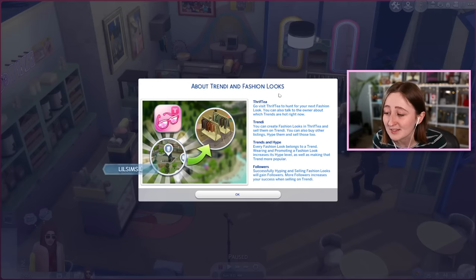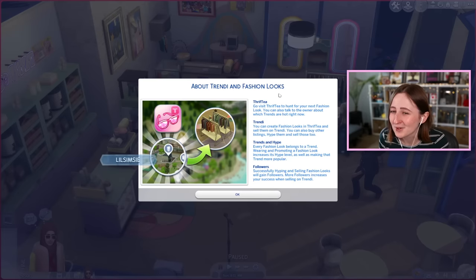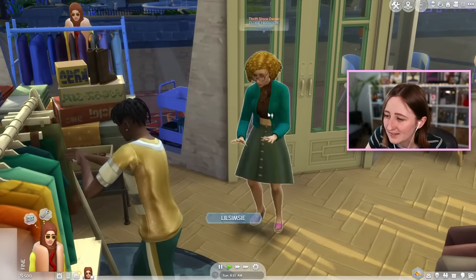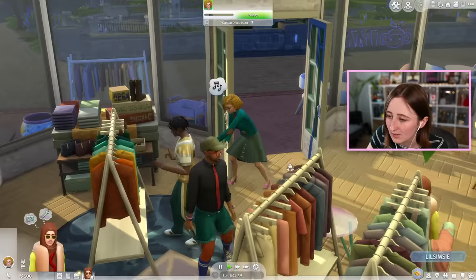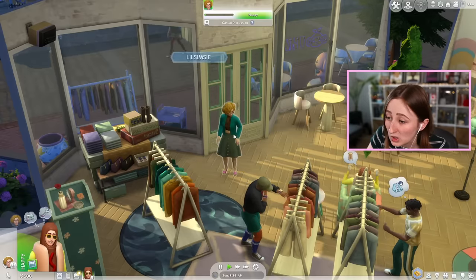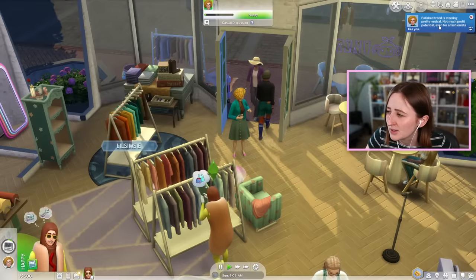Successfully hyping and selling fashion looks gains followers, and more followers increases your success when selling on Trendy. Small problem — does that mean I have to dress in regular clothes? Because if I have to wear the looks to hype them, Stanley only wears a hot dog costume, so maybe I didn't think this through very well. This is Eloise Hiddlesticks, the thrift store owner. I need money — let's talk about fashion looks and fashion trends. Polish trend is steering pretty neutral, not much profit potential.